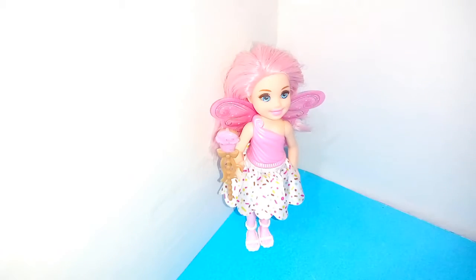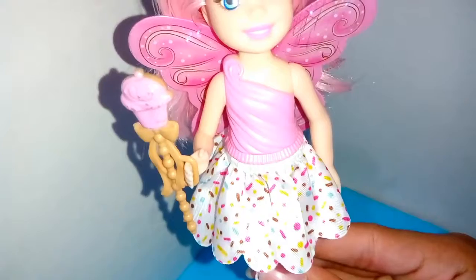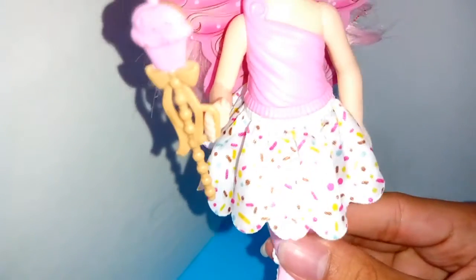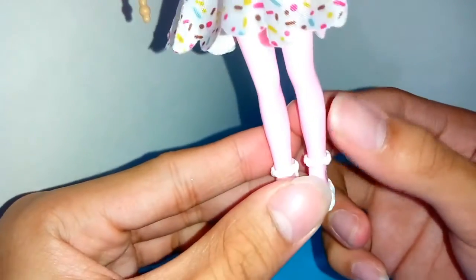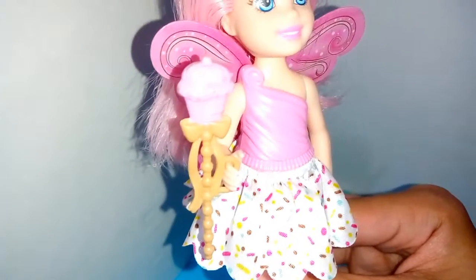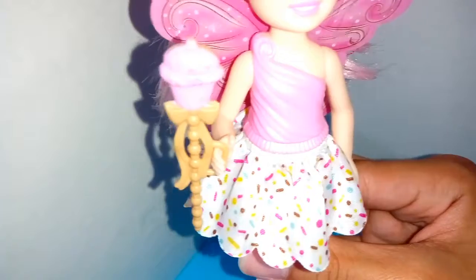Her Dreamtopia is a Chelsea doll which is a pink cupcake fairy from the land of Sweetsville. She wears a pink top that is sculpted on her body and a removable mini skirt with printed sprinkles. She has pink stockings painted on her legs and she holds a brown wand with a cupcake on top.